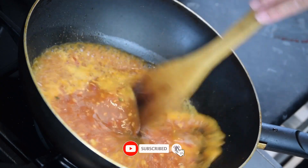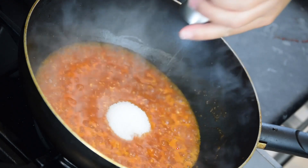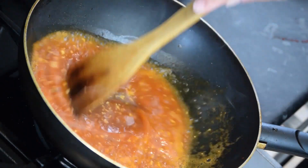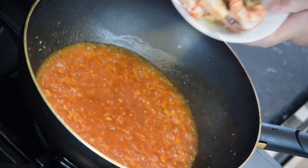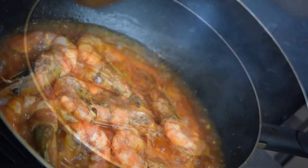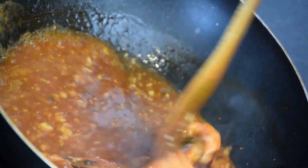The footage may also include shots of spices or herbs being added to the prawns for added flavor. This type of stock footage is commonly used in cooking shows, recipe videos, and advertisements for seafood restaurants or cooking equipment. The footage can be edited and combined with other footage to create dynamic and engaging videos that showcase the beauty and flavor of seafood dishes.